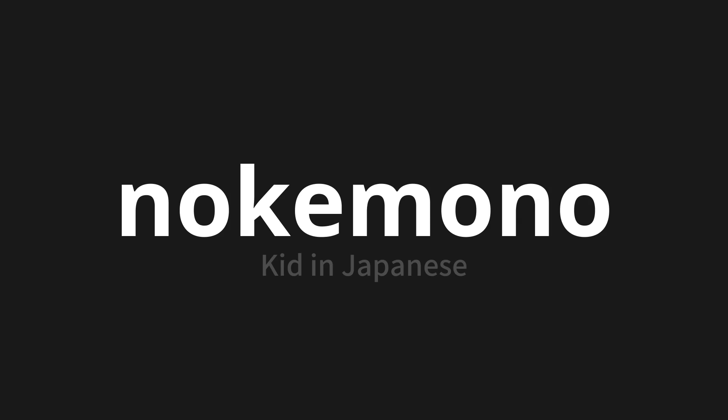Let's say it all together. Nokemono. Nokemono. Nokemono. Nokemono. Thank you for joining us on this adventure in pronunciation.